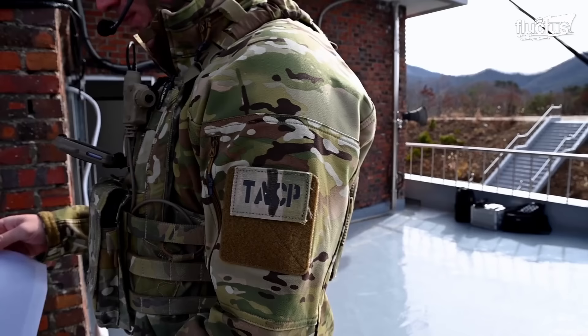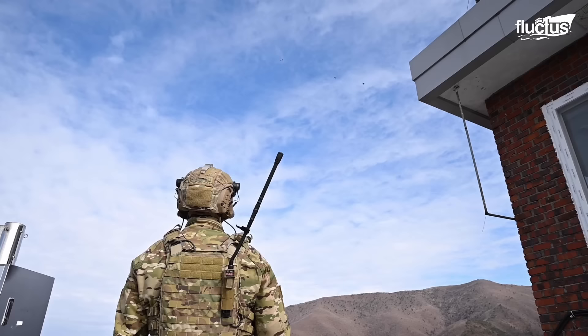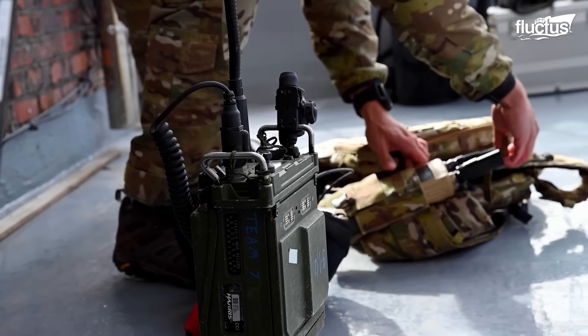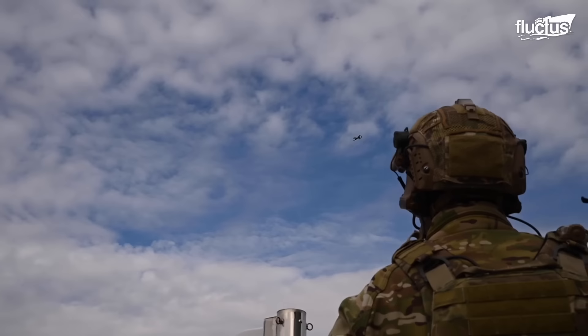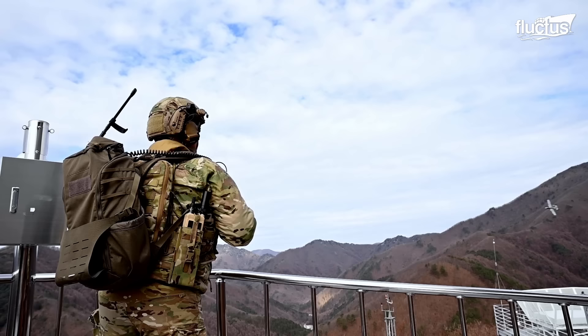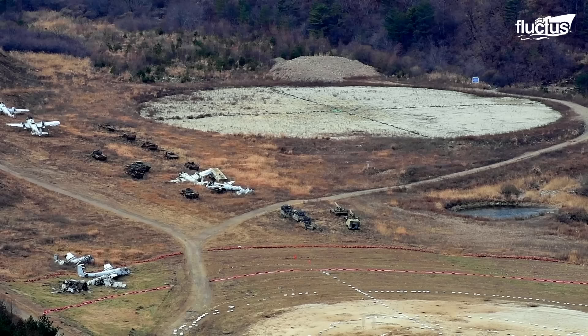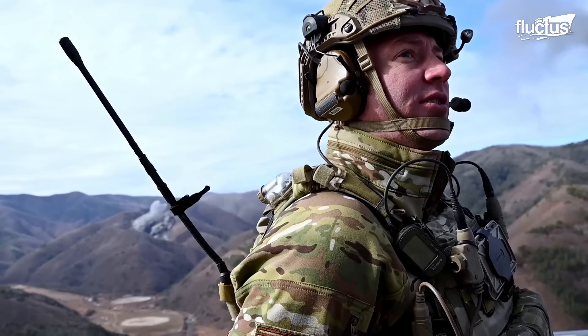Moving on to ground target practice — the TACP Pilsung Training is a crucial part of the A-10's training regimen. TACP stands for Tactical Air Control Party, which consists of a team of Air Force specialists responsible for coordinating air support during combat missions. The Pilsung Range in South Korea provides a unique training environment with its large mountain ranges and realistic dummy planes. During the training, TACP teams work closely with A-10 pilots to coordinate air support for simulated combat scenarios.